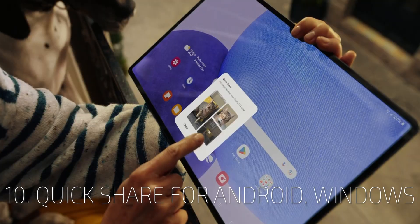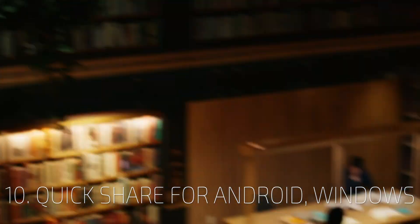Quick Share will work with all Android and Windows devices.